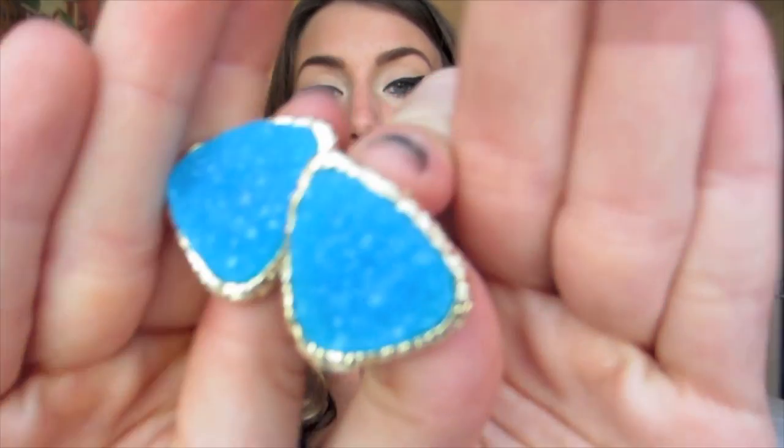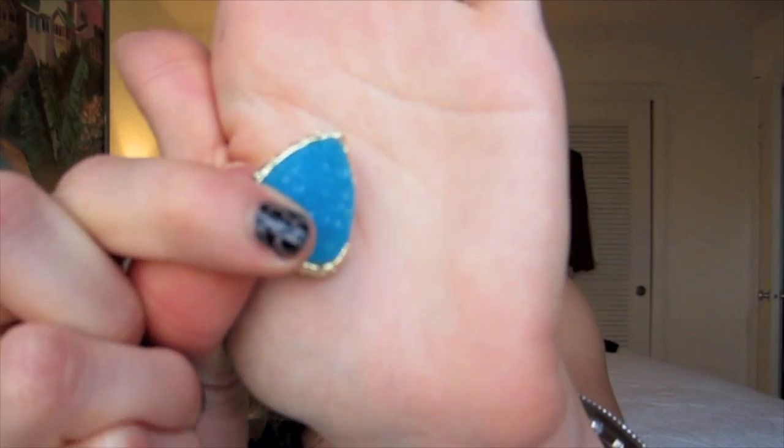I also got this really funky pair of earrings — just gold and turquoise gemstones. I thought these are so cool. These can be worn all year round and I thought these were the coolest pair of earrings ever. With the gold detailing around them, they have this crystal effect. I love big statement earrings.